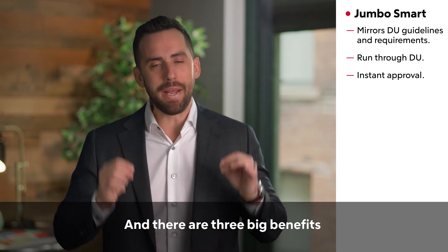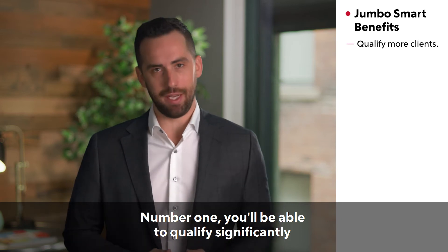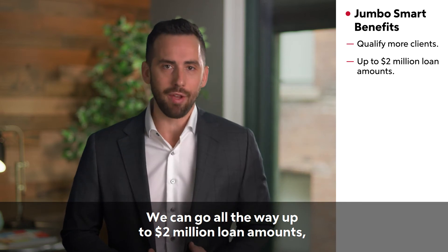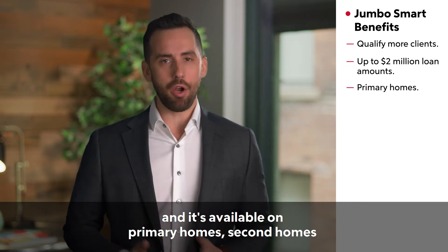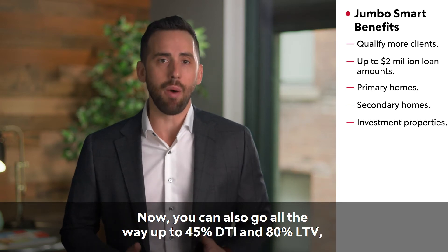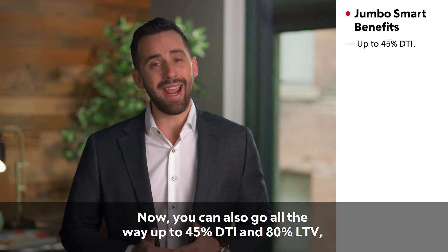There are three big benefits of this new jumbo. Number one: you'll be able to qualify significantly more clients than your typical jumbo. We can go all the way up to two million dollar loan amounts, and it's available on primary homes, second homes, and even investment properties. You can also go all the way up to 45% DTI and 80% LTV — the buckets are wide here.